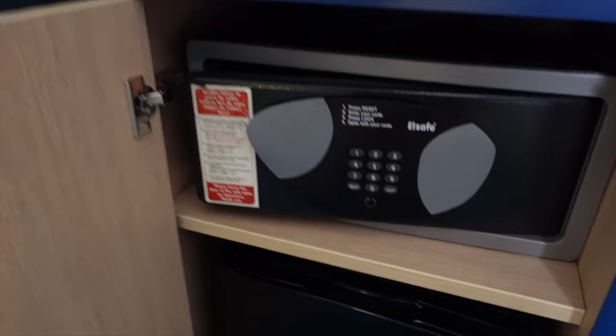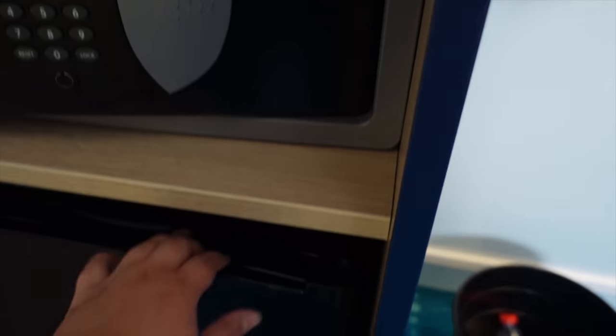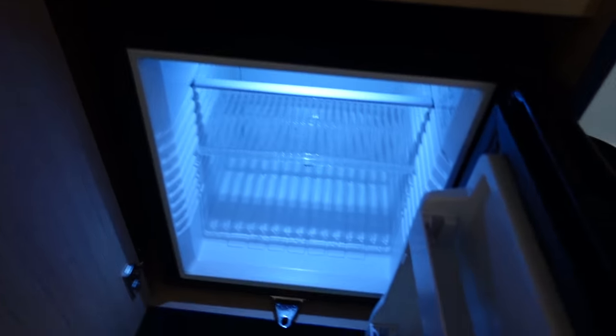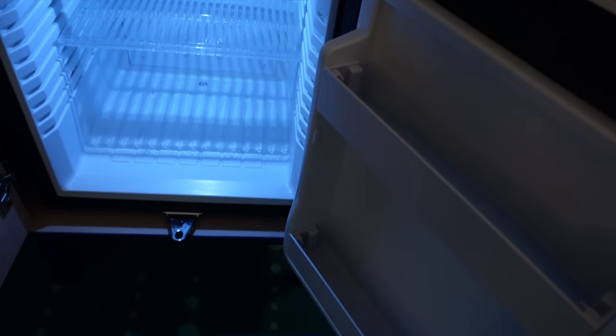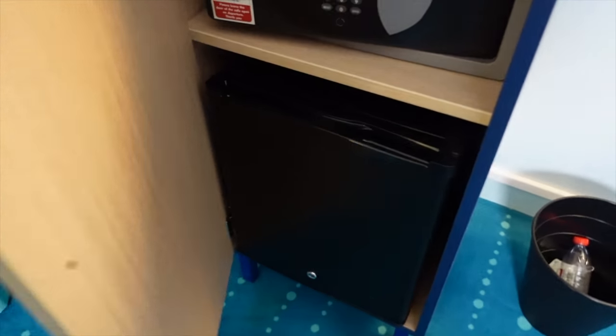Here there's a safe, which clearly I have not used, but it's good to know that it is there. It looks to be quite a big safe. And then down here we have got a fridge, which is empty — you don't have anything in it. But I know a lot of people like having fridges in their rooms, and there is definitely a fridge in the rooms here at the Magic Circus. I actually put my water bottle there on my first night because I was very warm when I traveled here.